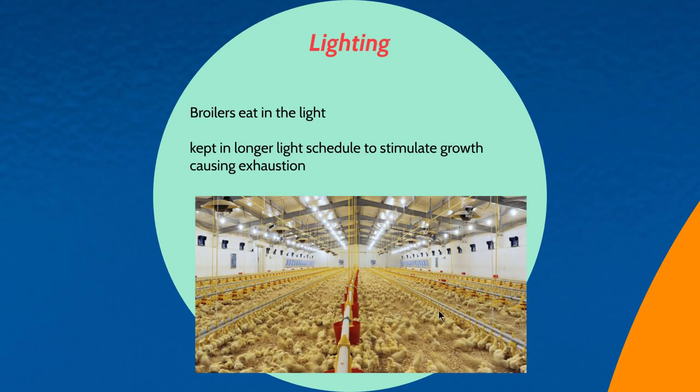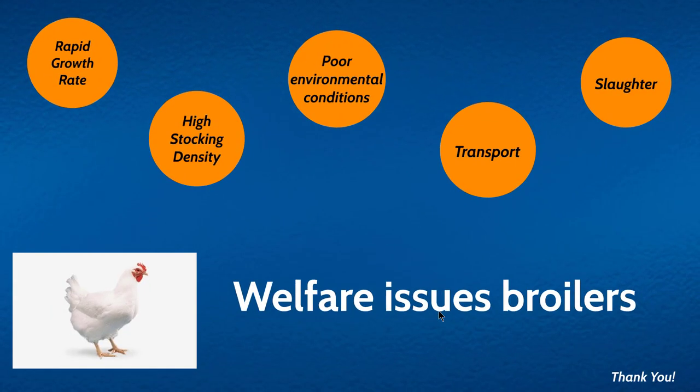Light is another welfare issue in broiler farming. Broilers are kept under light whenever they need to feed, and to stimulate faster growth they are kept on longer light schedules so that they eat more and accumulate more weight. This prolonged light exposure can lead to exhaustion and stress in the birds.